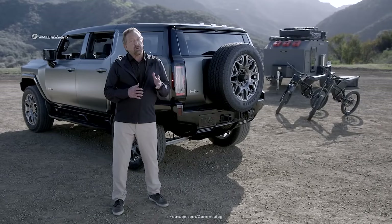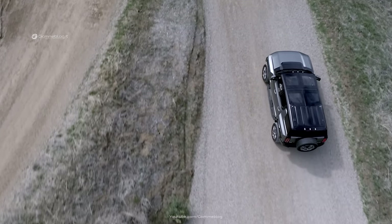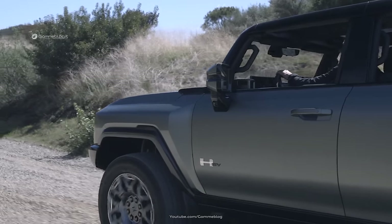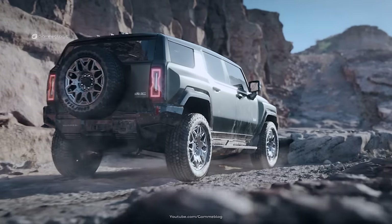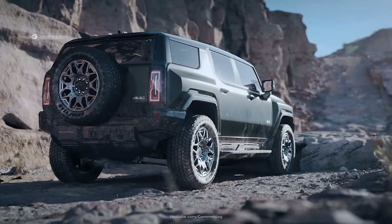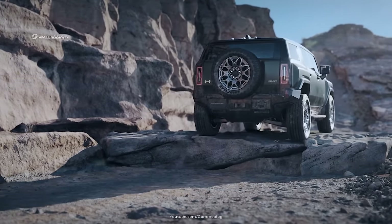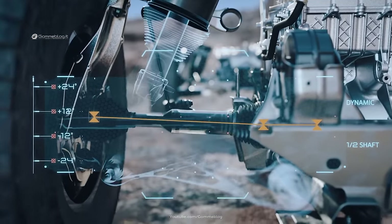As incredible as it will be to drive the GMC Hummer EV SUV on the street, it will be just as impressive off-road. This starts with its 126.7-inch wheelbase, which will help make it easy to tackle tight and challenging trails. This wheelbase, coupled with the vehicle's short rear overhang, enables the Hummer EV SUV to deliver an impressive 34.4-degree breakover and a 49-degree departure angle — an amazing advantage when off-roading. The Hummer EV SUV's generous 13-inch front and rear suspension travel will help you take on rocks and boulders.